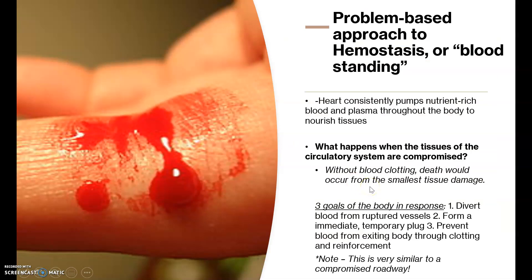There are three major goals when the body responds to a compromised blood vessel. Number one is to divert blood from the ruptured vessel and render it less usable. The second goal is to form an immediate temporary plug. And finally, to prevent blood from exiting the body through clotting and reinforcement, allowing the vessel to recover. This is similar to a roadway: when a hole opens in a street, you divert traffic, fill it quickly, and then make a long-term solution.